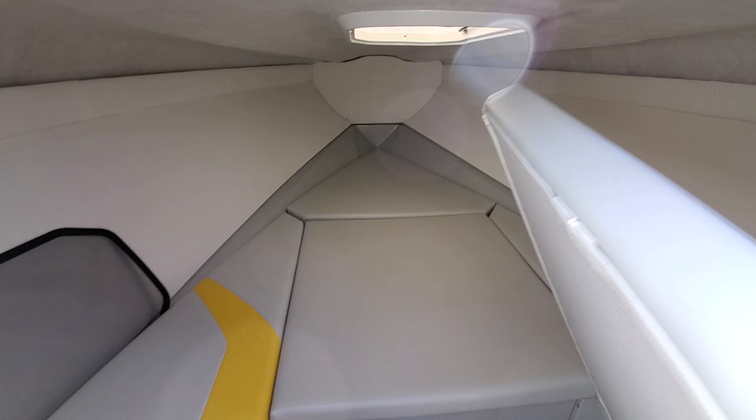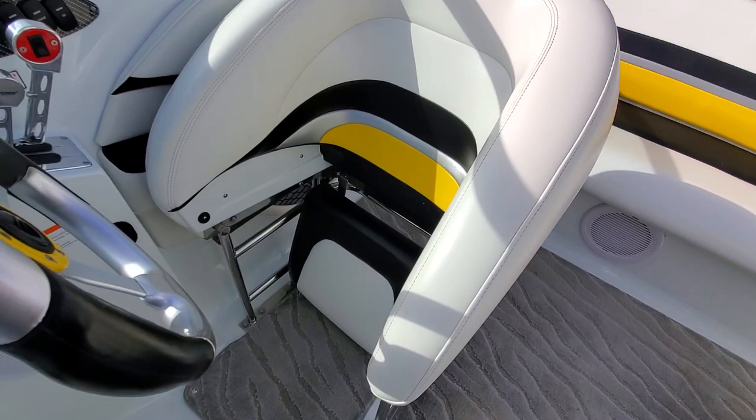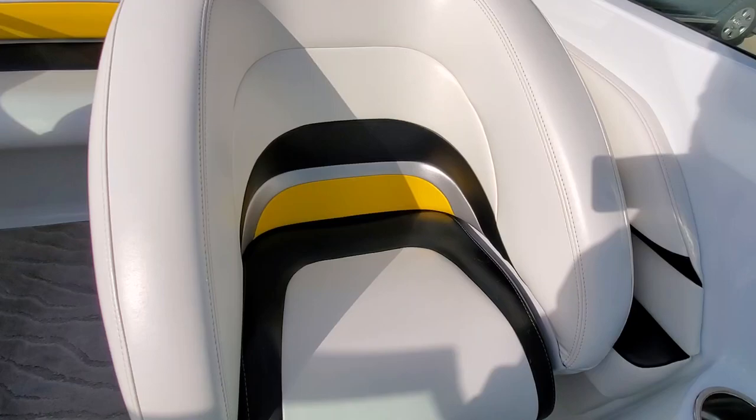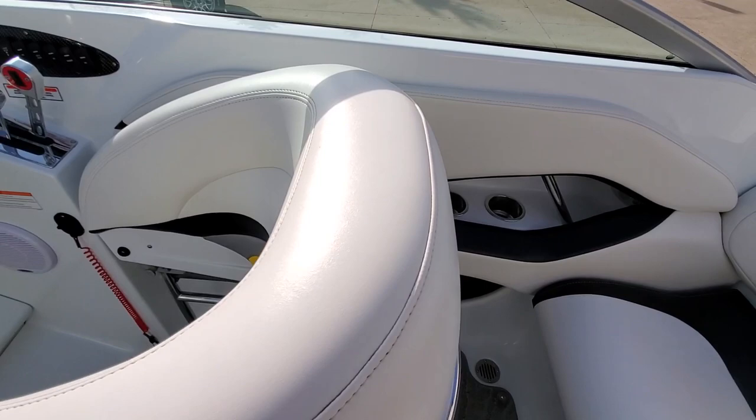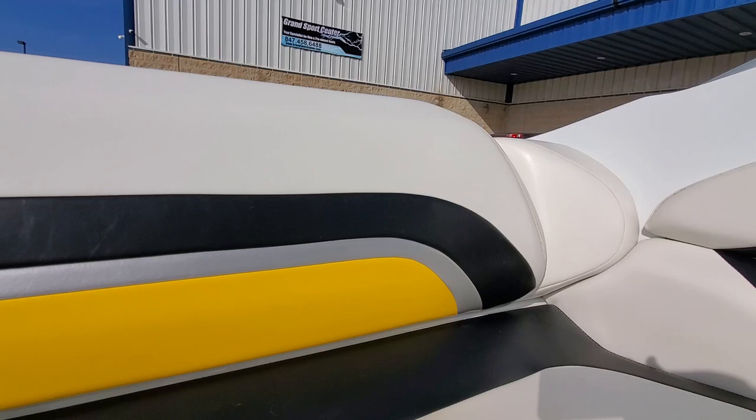This boat is rated for six persons. Drop-down bolster seats are excellent. Vinyl is bright, clean, no sun fade. The tops of the seats are very nice. Rear bench is super nice — the backrest is excellent.